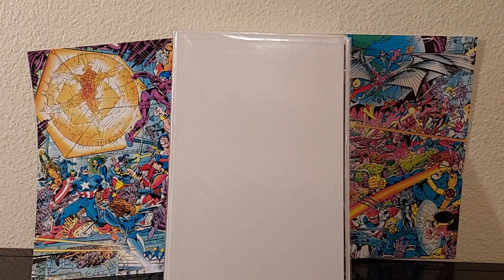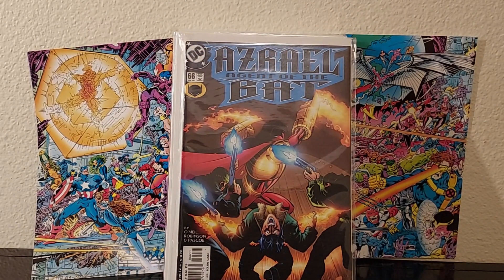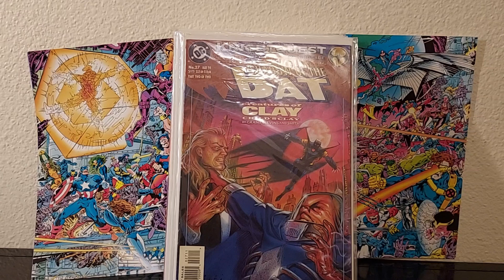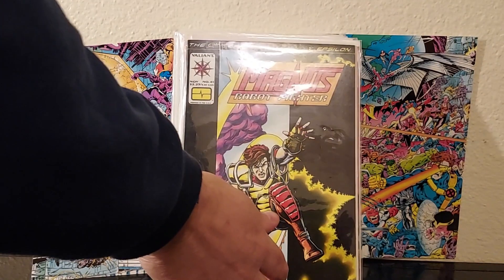So we've got Azrael, Agent of the Bat, issue 66. Back to basics — love it. Shadow of the Bat 27, it's a Night Quest — so more Azrael stuff for 50 cents. Come on, guys. I don't know much about this, but I flipped through it and I liked it. Magnus Robot Fighter — looking forward to that. The art was okay and I like the idea of fighting robots.